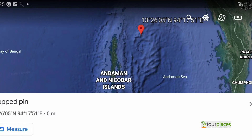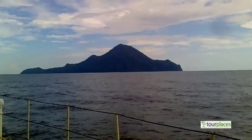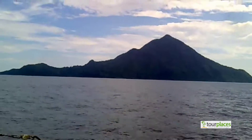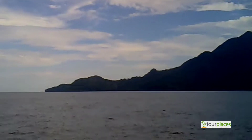Narcondam Island is India's only extinct volcano, situated at a distance of 342 kilometers from Port Blair in the north-eastern part of the archipelago. Narcondam is located in the Andaman Sea, which formed millions of years ago due to the eruption of a volcano.